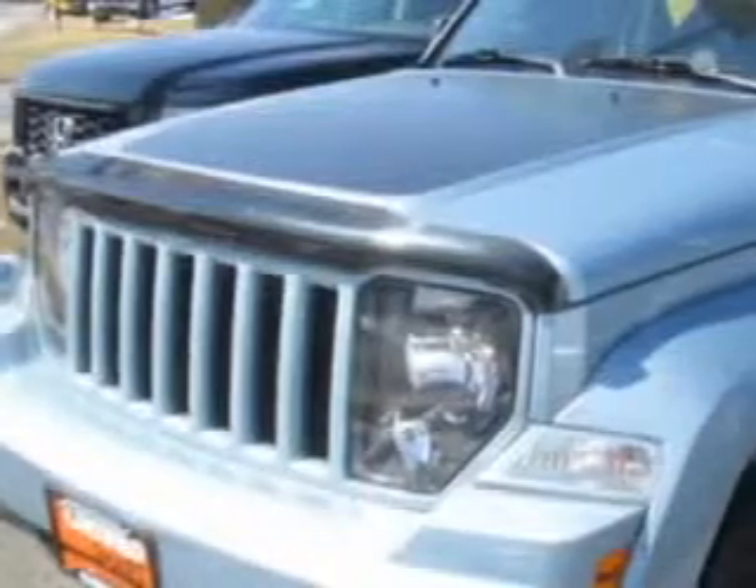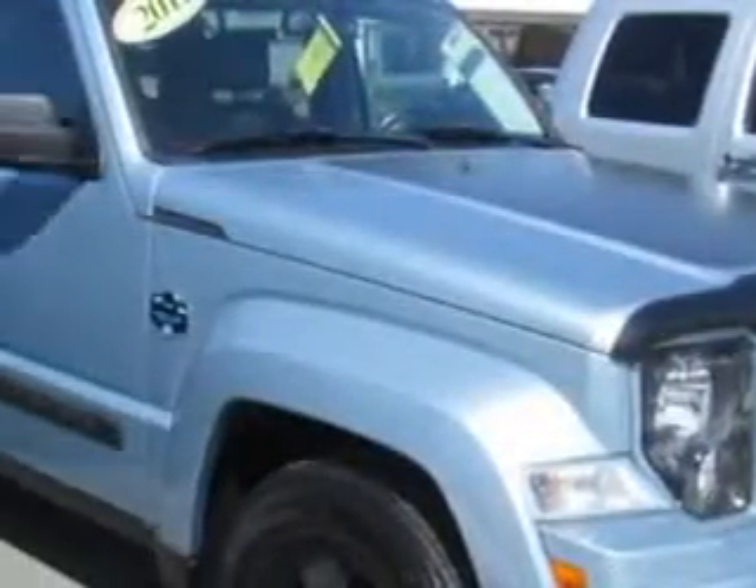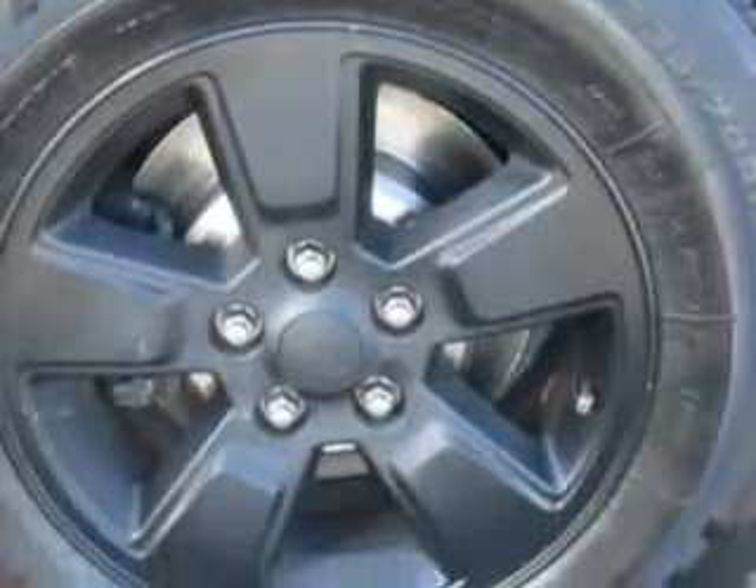Check out this winter-chill 2012 Jeep Liberty SUV 4x4, equipped with a six-cylinder engine and an automatic transmission. Enjoy an impressive 21 miles to the gallon on this great SUV with features like hill start and braking assist, and auto lock.